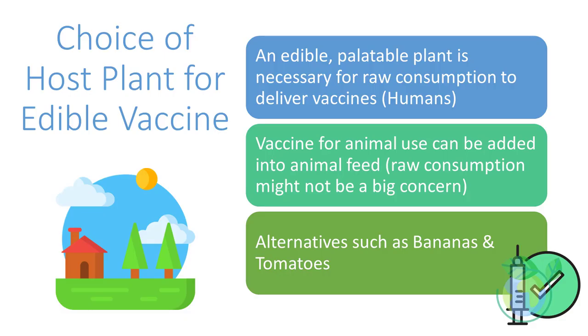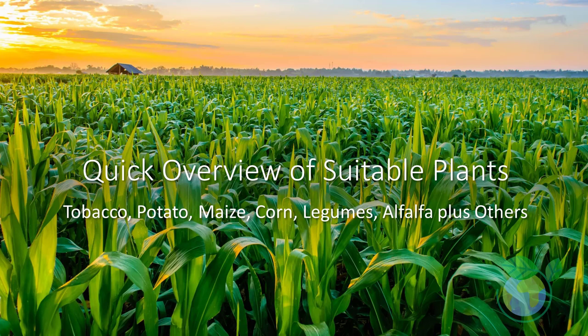Conventional subunit vaccines are expensive and technology-intensive, requiring purification and refrigeration, and produce poor mucosal response. Edible vaccines activate both mucosal and systemic immunity as they come into contact with the digestive tract lining, which is not possible with subunit vaccines. This dual effect of edible vaccines provides a first-line defense against pathogens invading through the mucosa.